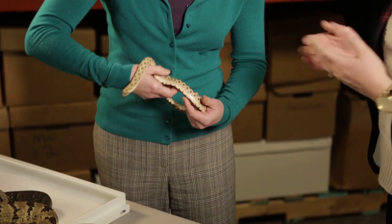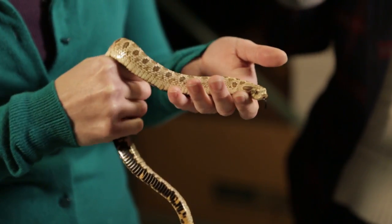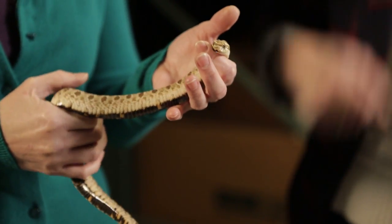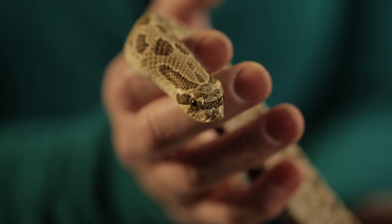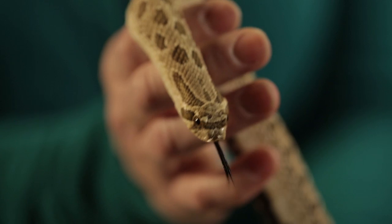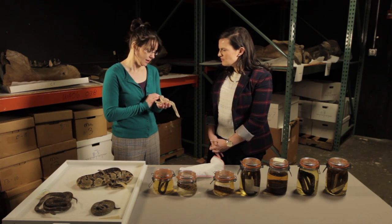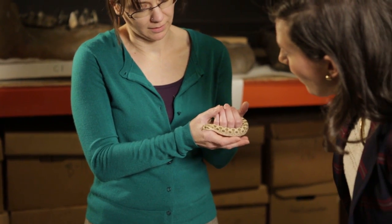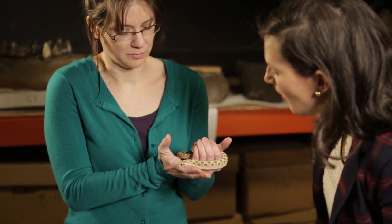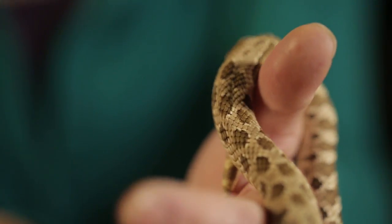This is a western hognose snake. You can see why they're called a hognose because he's got a little upturned snout. They tend to be naturally curious, and they're diurnal — which means they're active during the day. His habitat — you mentioned he likes sandy soil? Yeah, hence the upturned snout. They use that for digging, and one of their behaviors is burrowing. So if you have them in captivity, they should be in something that they can dig into.